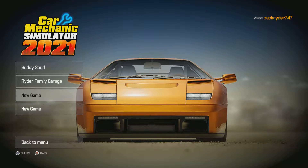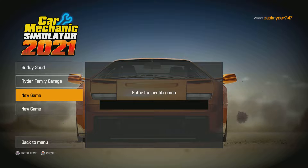Hello there, welcome to another video here on my channel. Today, we're beginning a whole new series of Car Mechanics in 2021. Now, of course, we're going to put it on easy, because we want to be more relaxing.